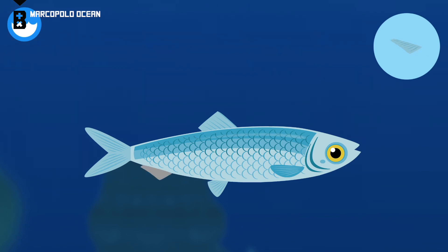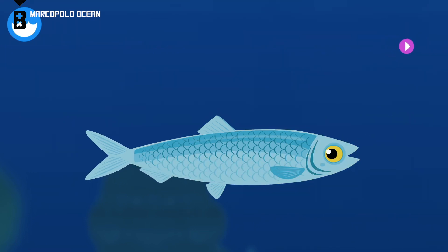A fish's caudal fin moves from side to side. You built a herring.